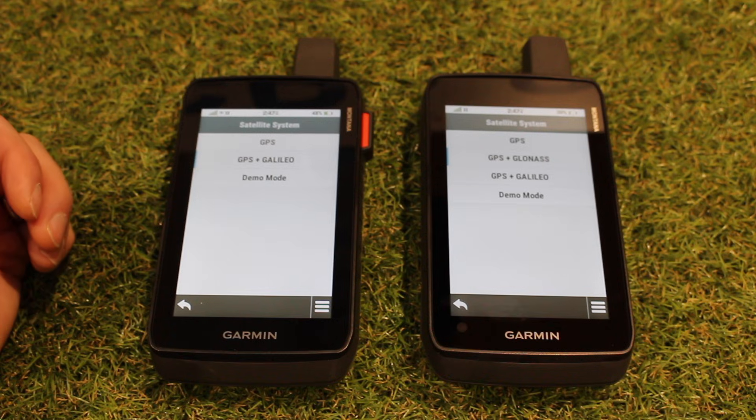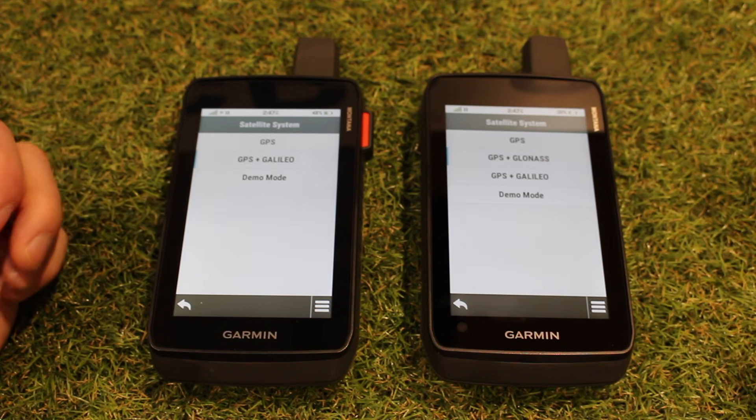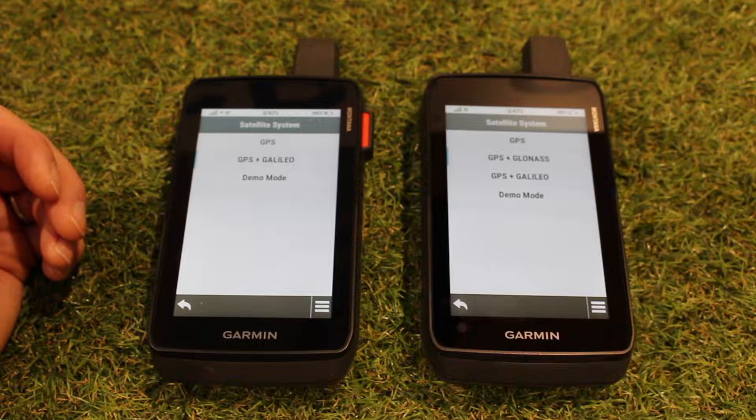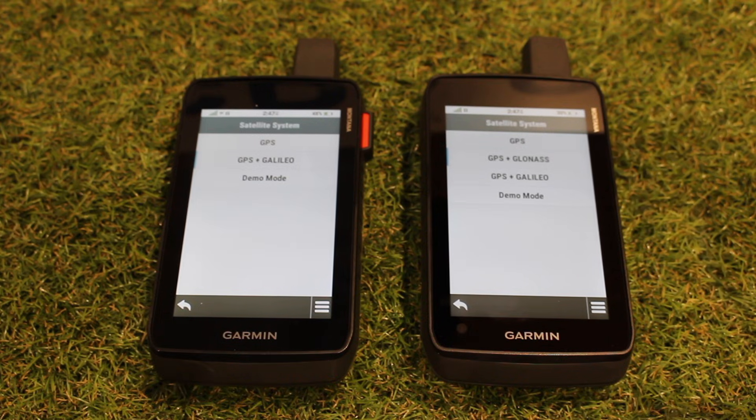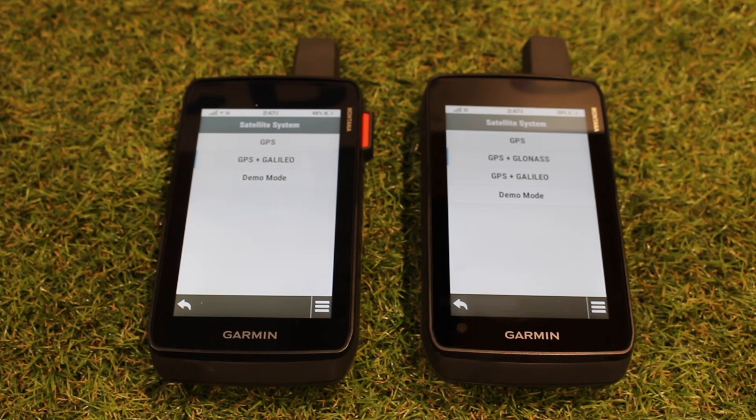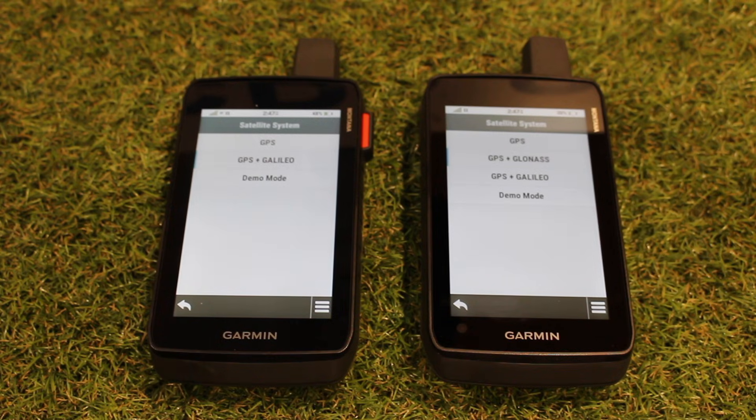GPS is the American Global Positioning System, GLONASS is the Russian system, and Galileo is the system put up by a collaborative group of European countries. Now, which one is the best? If you put GPS only, that's where Garmin bases their battery figure. When they talk about 24 hours of battery GPS recording, it is with GPS only. A lot of manufacturers will use that figure to give the longest battery life, but it's not necessarily the most accurate signal, because you're only locking onto one set of GNSS navigation systems.